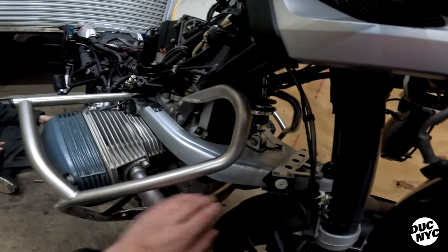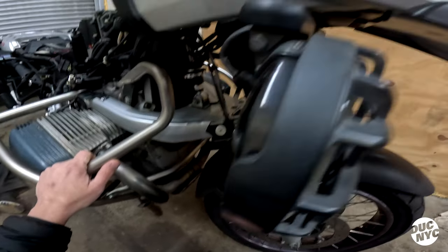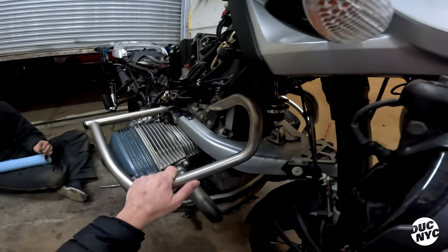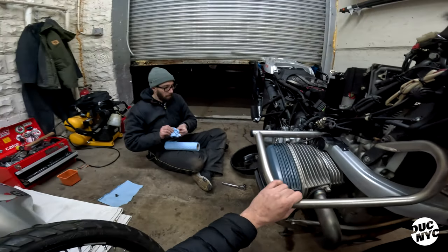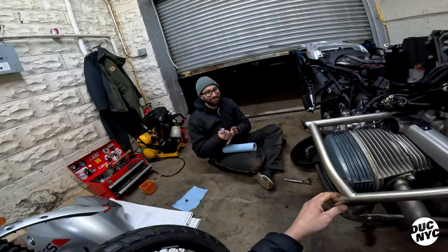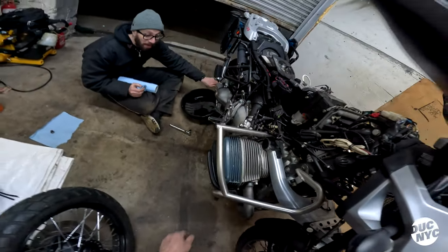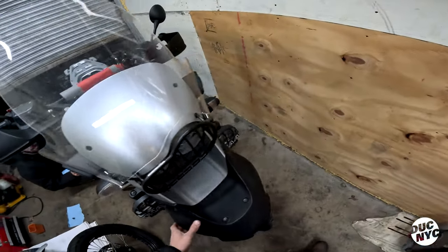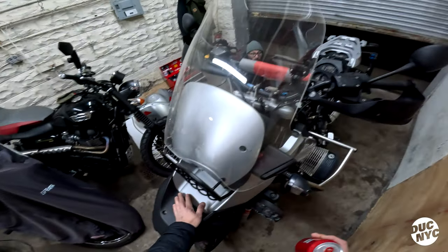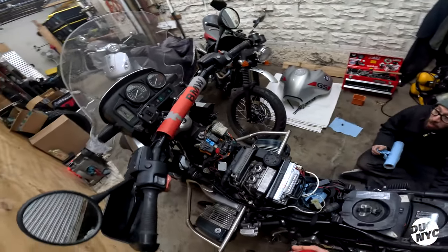Look at this front suspension — I'm always amazed at how overly complicated these are. That's called a Telelever, and it's a telescopic fork. It is way overcomplicated.